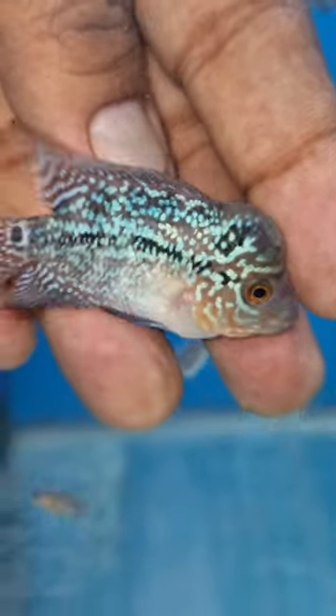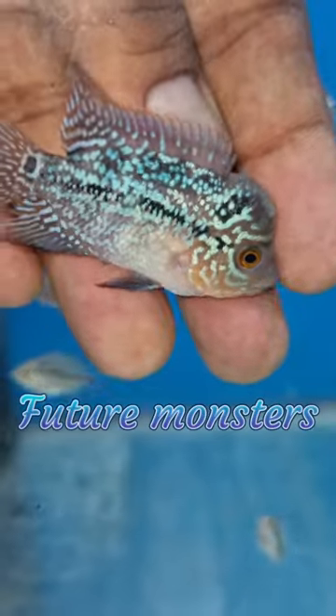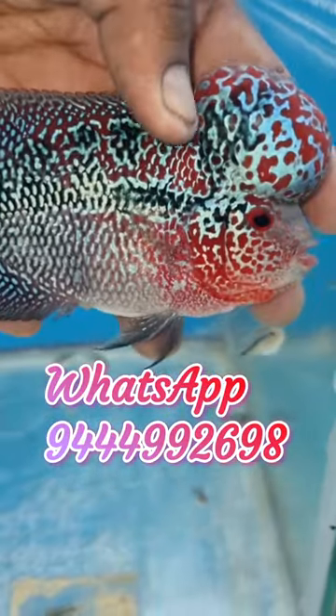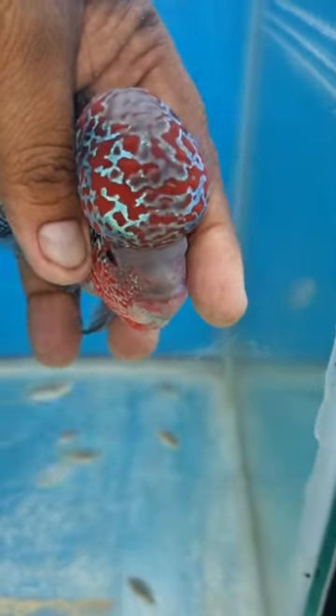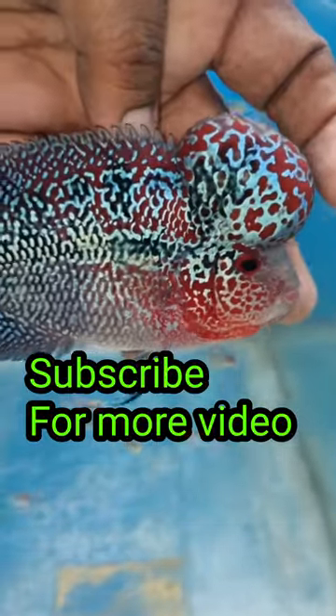But they are excellent. There is a video on our channel, so if you want to watch this homebred fish, you can see what's happening here. Now you are looking for an imported fish, so if you choose any fish, you can see what's happening here.